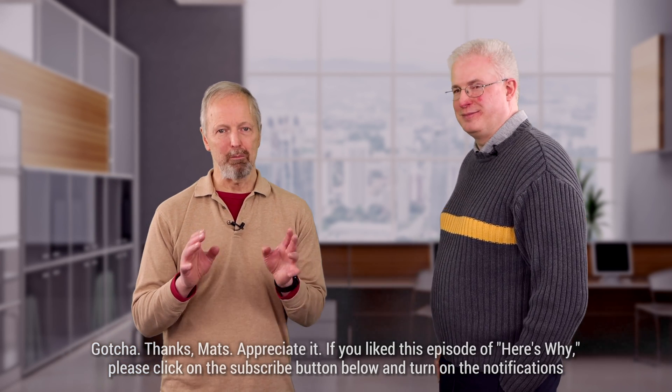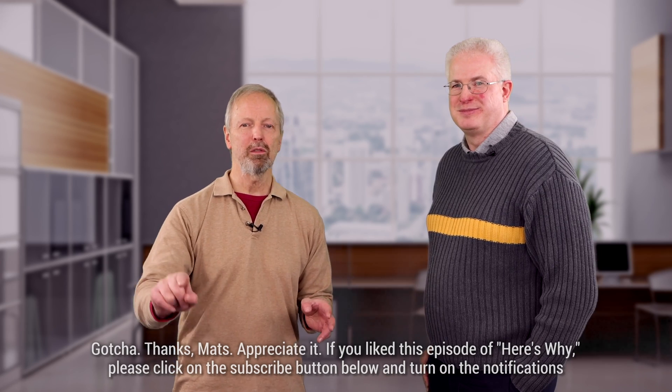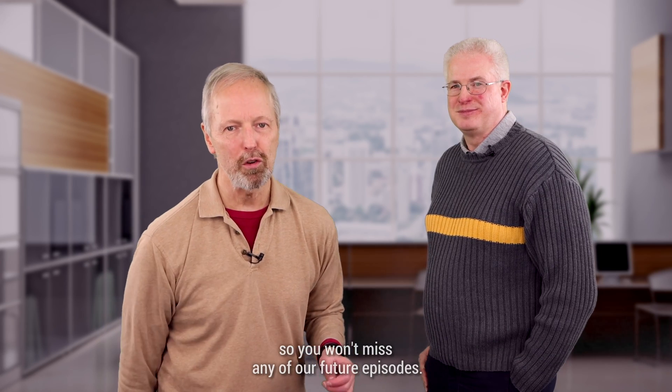If you liked this episode of Here's Why, please click on the subscribe button below and turn on the notifications so you won't miss any of our future episodes.